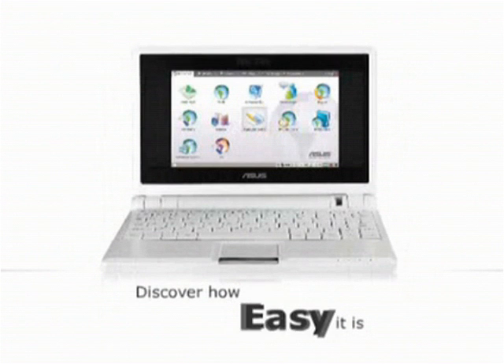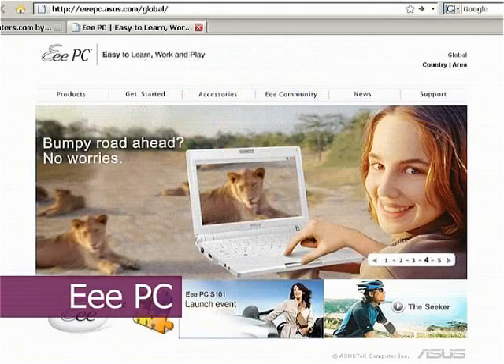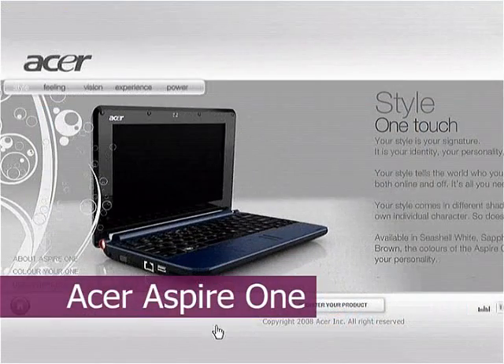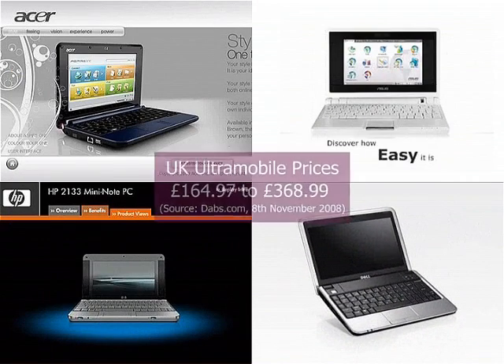Ultramobile computers started to go mainstream in November 2007 with the launch of the EPC range from Asus. Alongside it, a wide variety of models are now available, including the Acer Aspire 1, the HP Mininote, and the Dell Mini 9, with prices starting at under £200.